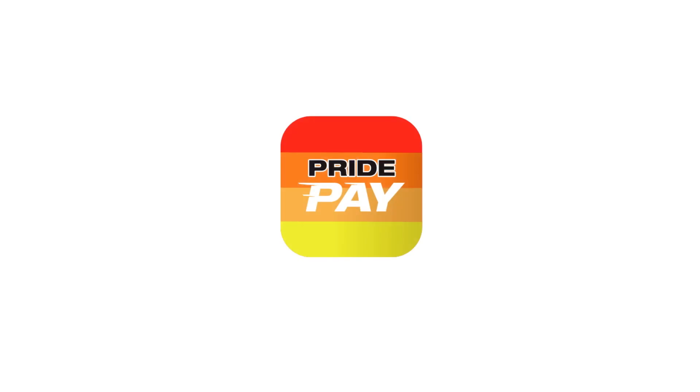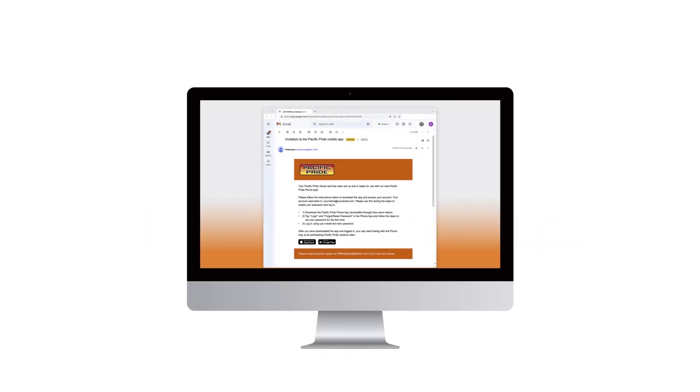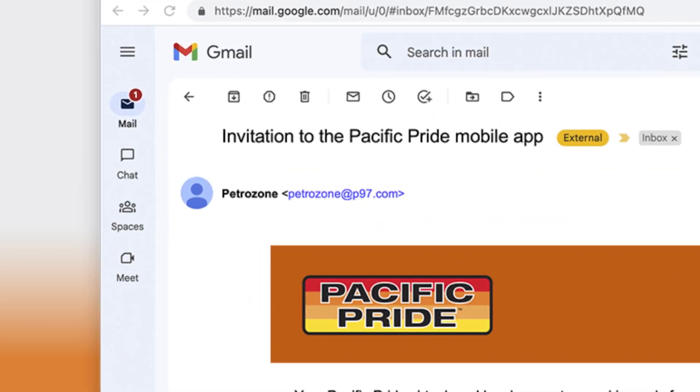To get the PridePay mobile app, your Pacific Pride marketer will send an invitation to the email address or a text message to the mobile phone used to set up PridePay. This invitation confirms that a profile has been created. The email will be sent from petrozone@p97.com and includes steps for setup once the app is downloaded from the Google Play Store.